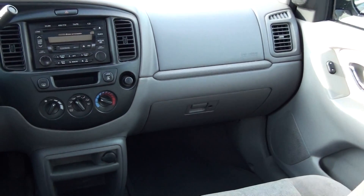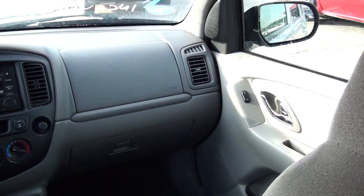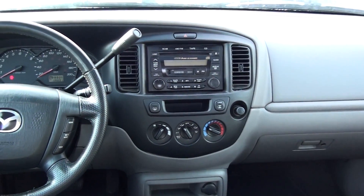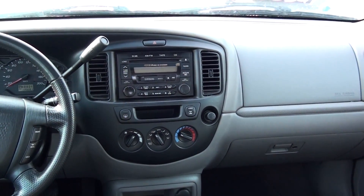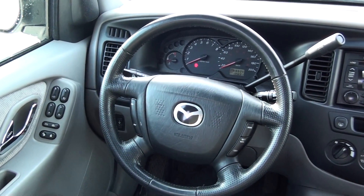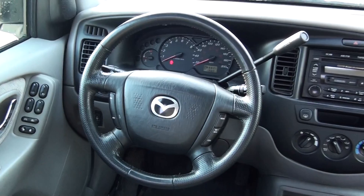It comes with options like power locks, power windows, power mirrors, CD player, tape player, cruise control, and a moonroof.